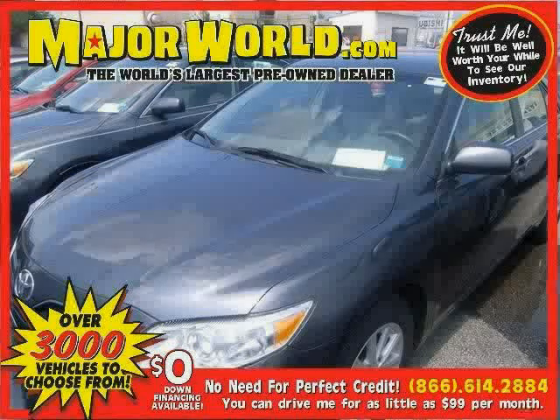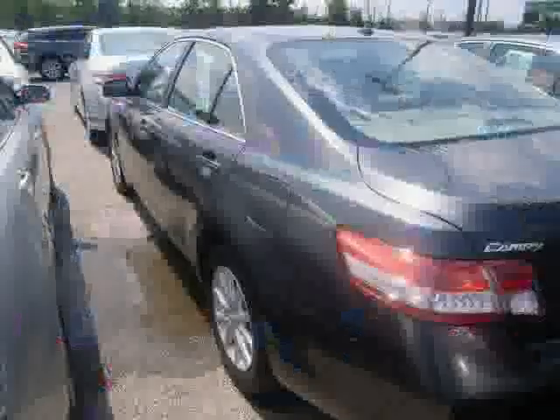Look at this 2010 Toyota Camry equipped with wood grain interior trim, MP3 player, steering wheel audio controls, sun moon roof, heated mirrors, traction control, front wheel drive, and brake assist.